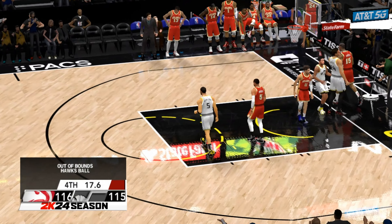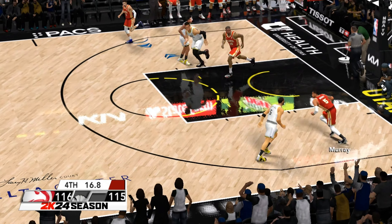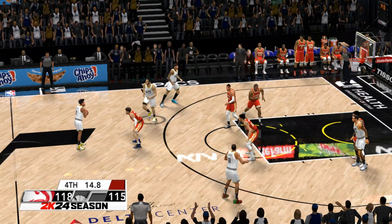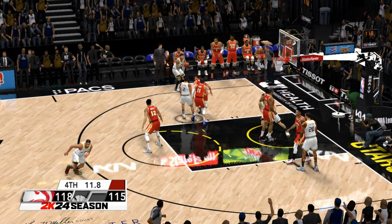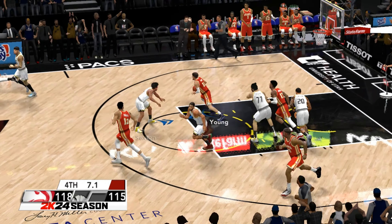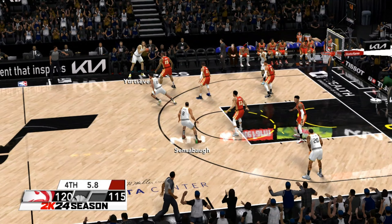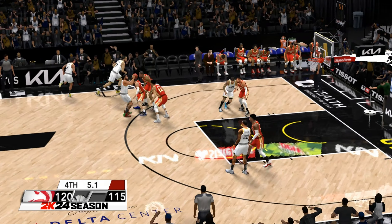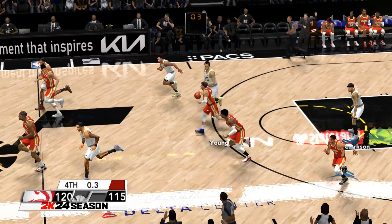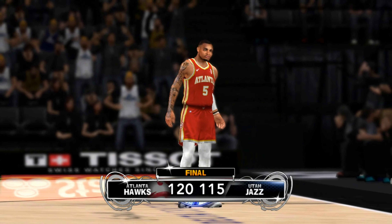Out of bounds — Hawks ball as Atlanta keeps possession. 17 seconds left here in the fourth quarter. And now they foul — about 16 seconds left. Here's Clarkson, off target from downtown. Here's Young, and they stop the clock. Five seconds left in the game — no good on the quick three. And so it's Atlanta with the W. They came, they saw, they conquered.